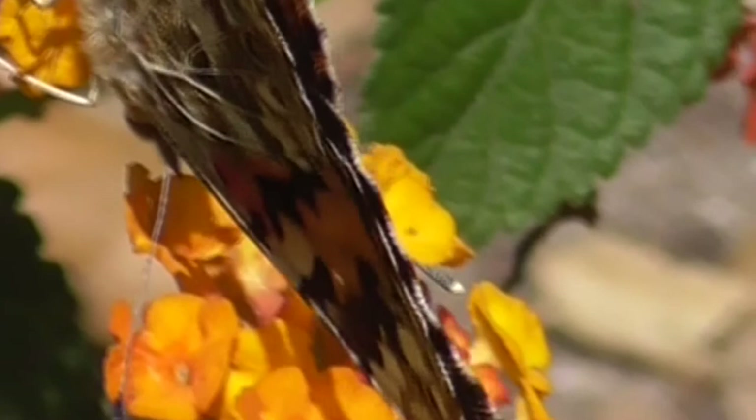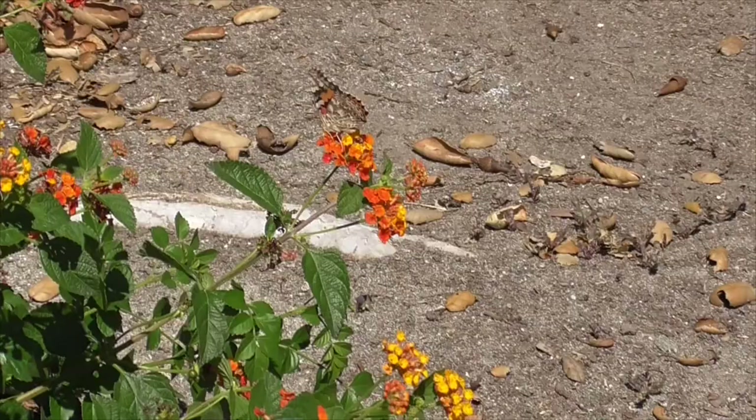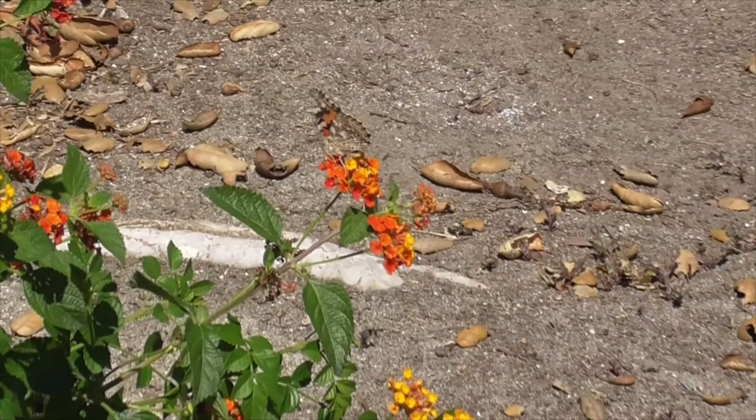Now, the male and the female look alike. From the side here, the front wings are orange and black with white dots, and the back wings are sort of dull-shaped.